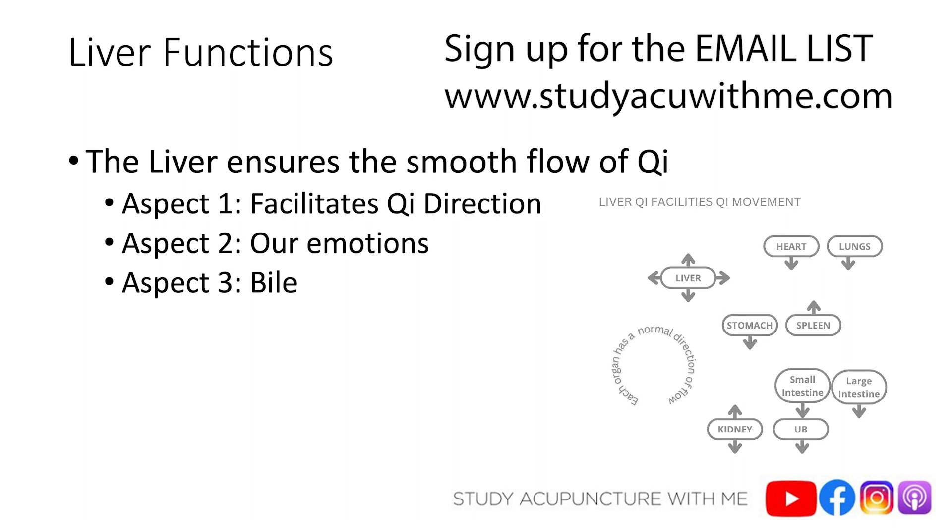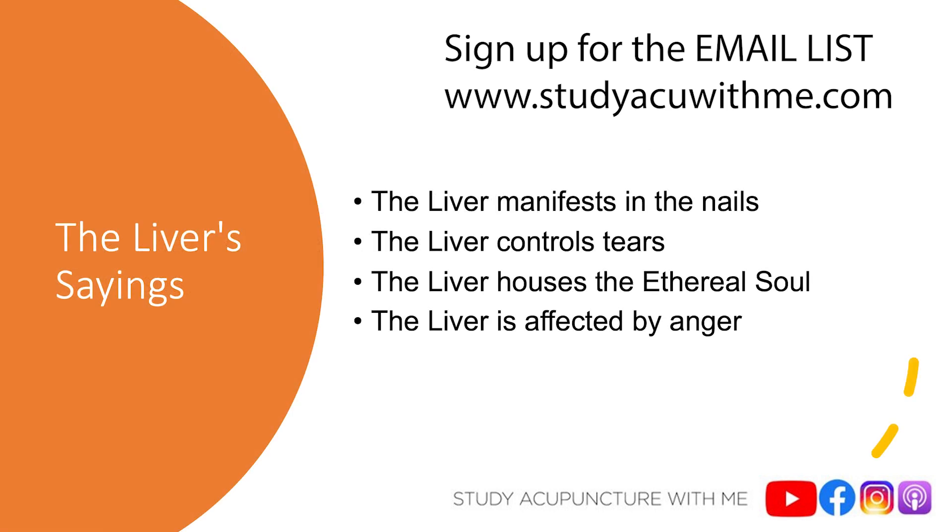Now let's go over some common sayings about the liver. The first is that the liver manifests in the nails. Every organ has a saying like this — for example, the heart manifests in the complexion. With the liver, the nails are nourished by liver blood. If liver blood is healthy, our nails are going to be healthy. But with liver blood deficiency, our nails are going to be dry, cracked, and even brittle.